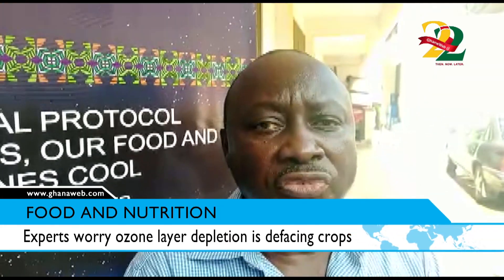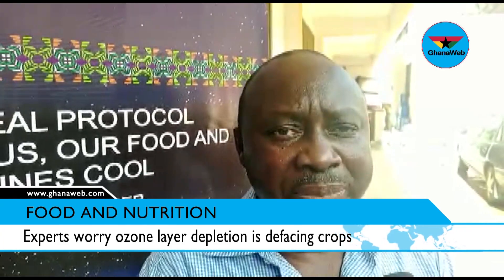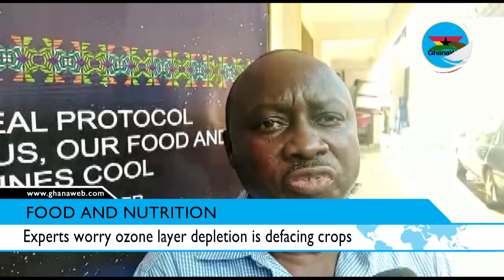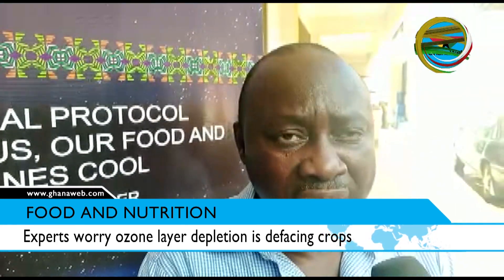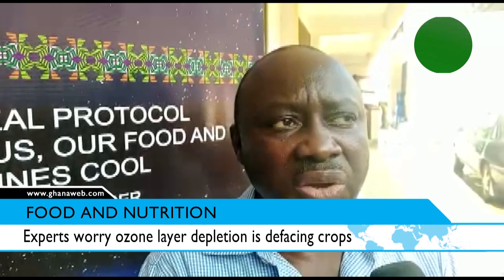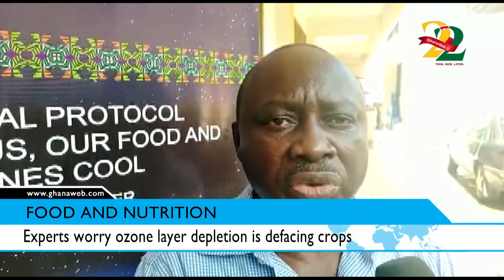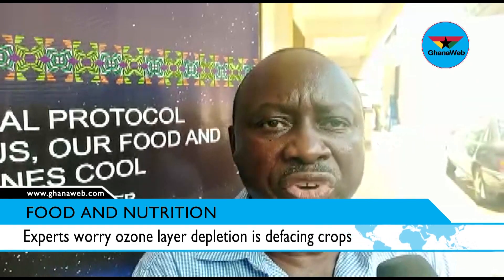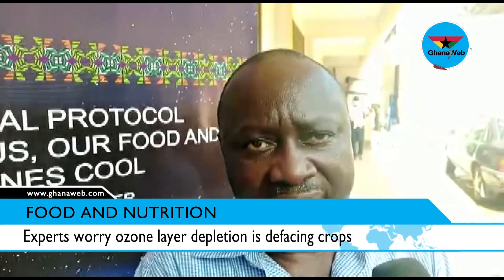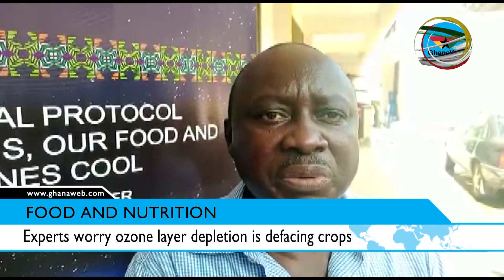When you talk of nutrition, we are saying that if the ozone is depleted it allows more of the UVB radiation to seep through, and this impacts negatively on the nutritional value of crops — particularly crops like soybean, sorghum, rice and the like. That is the effect of ozone depletion.